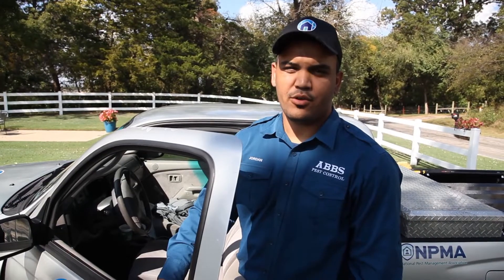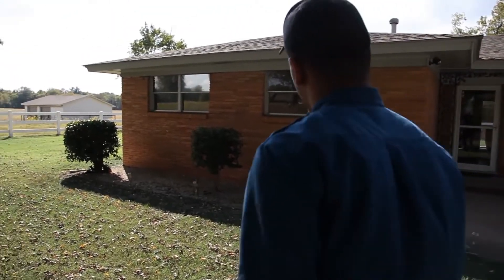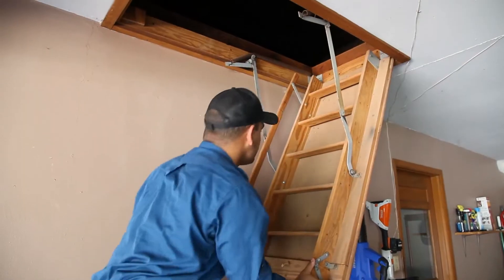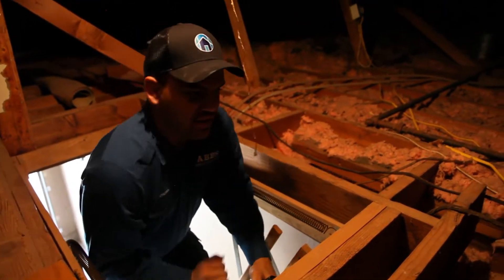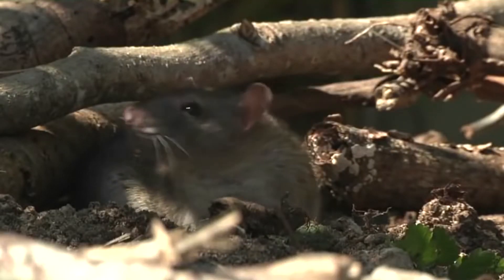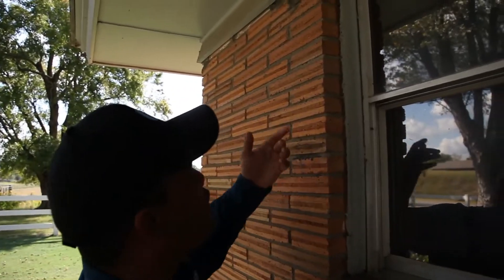Hi, I'm Jordan with ABBS Pest Control and I'm here to do a rodent inspection. We start with an inside inspection, checking down into the crawl space if you have one, and then going up into the attic space, checking around the dwelling space to see if there's any activity indoors. We're looking for entryways, holes on the roof line, old dryer vents — a great way for rodents to get inside your house. We're looking for feces, and rub marks where the rodent sticks their head in and wiggles their way in, leaving a fur mark on the outside.